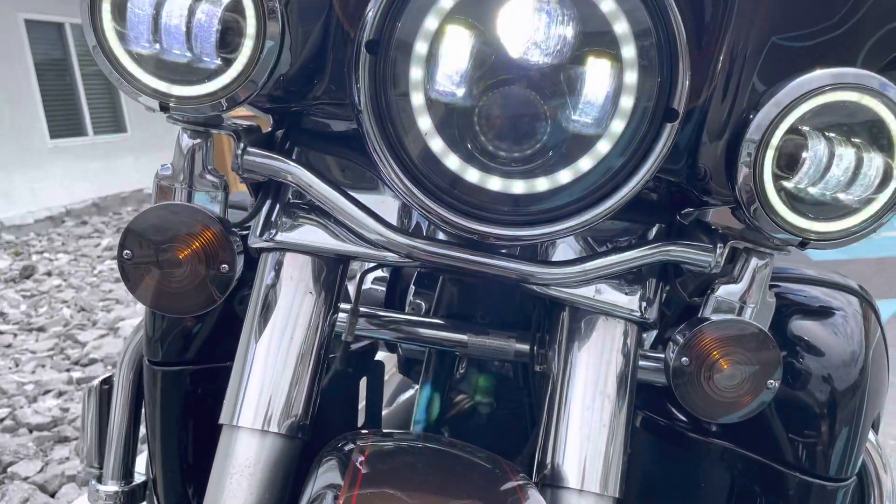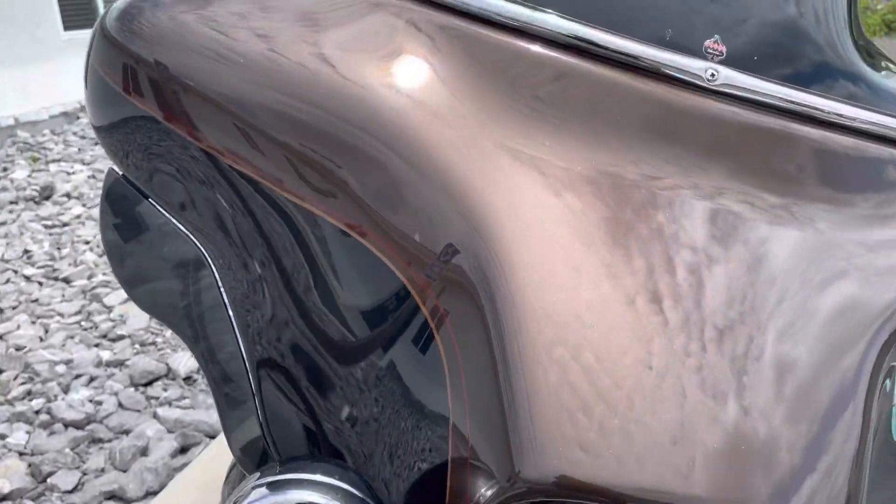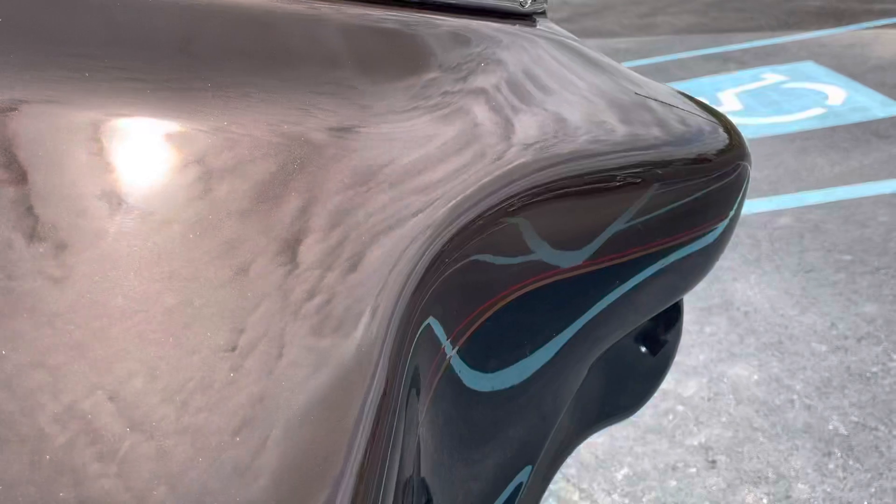Lots of nice extras including the Daymaker headlights and fog lights. Those weren't standard in 2013, I don't believe.